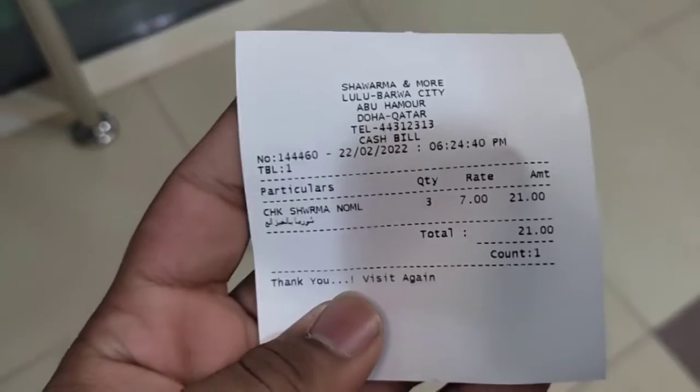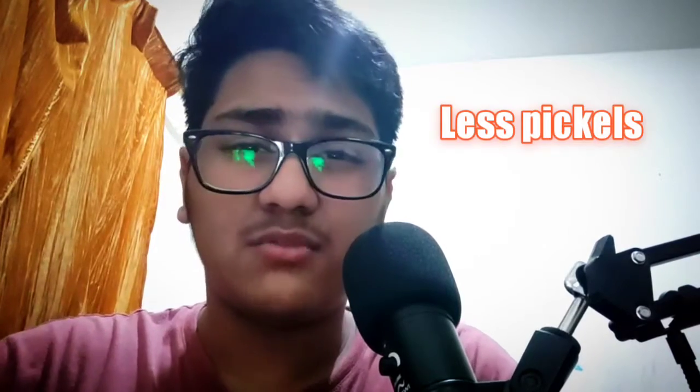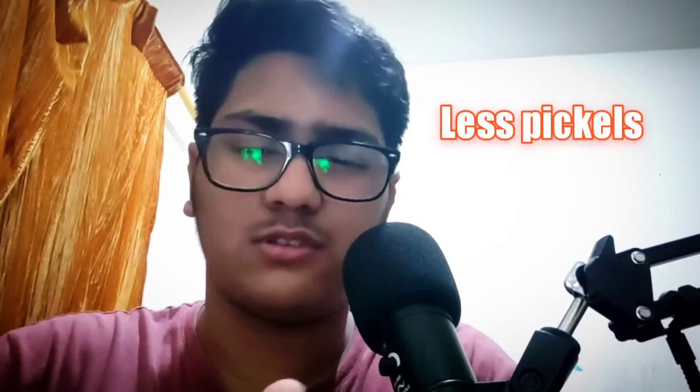It cost about 21 riyals because three of us went and one was 7 riyals. The quality was okay, but the pickles were less and all the other stuff was a bit less too. It didn't really feel like eating shawarma — it felt like I was eating some sandwich, which I didn't really like.